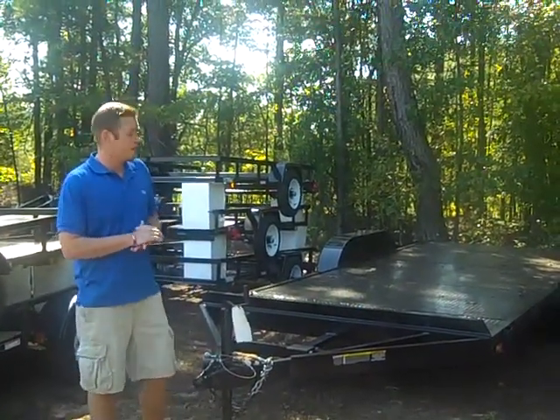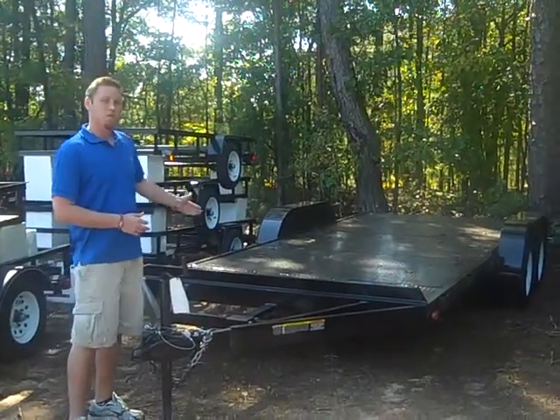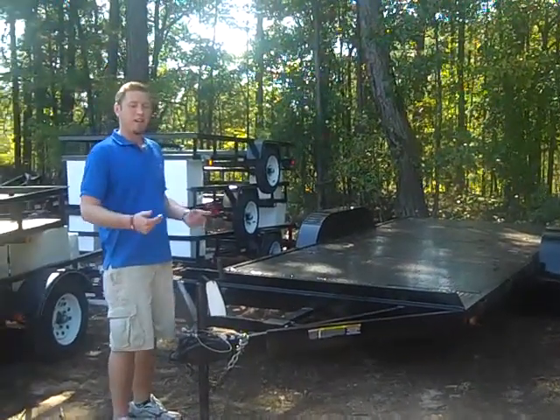Hey, this is Drew Ward with Trailers for Less. This is an 18-foot Hooper car hauler. It is a 16-foot on the floor with a 2-foot dovetail with slide-out ramps.